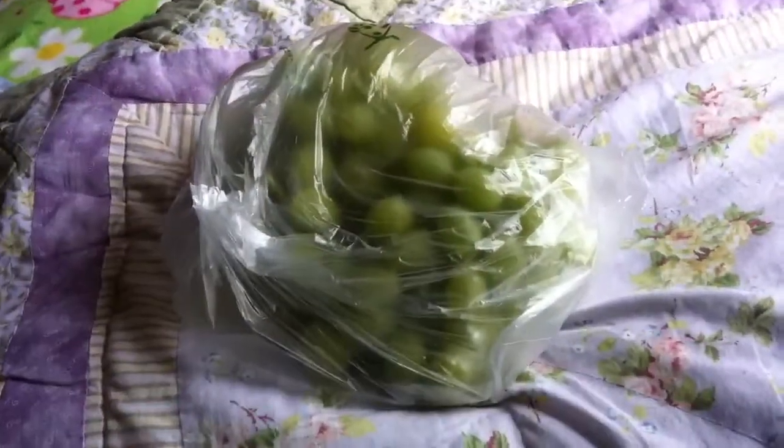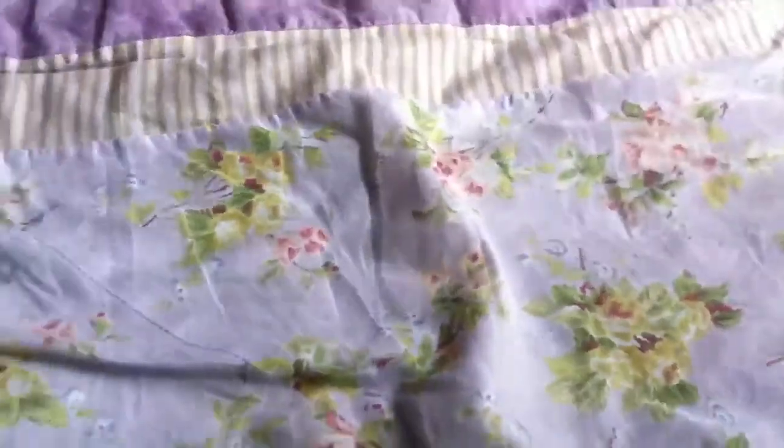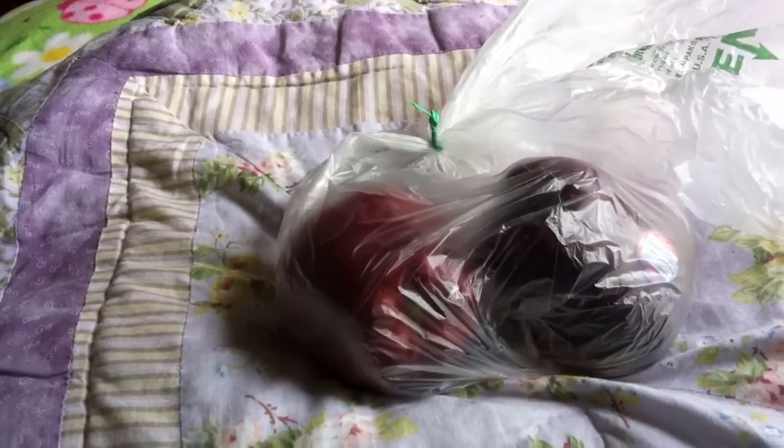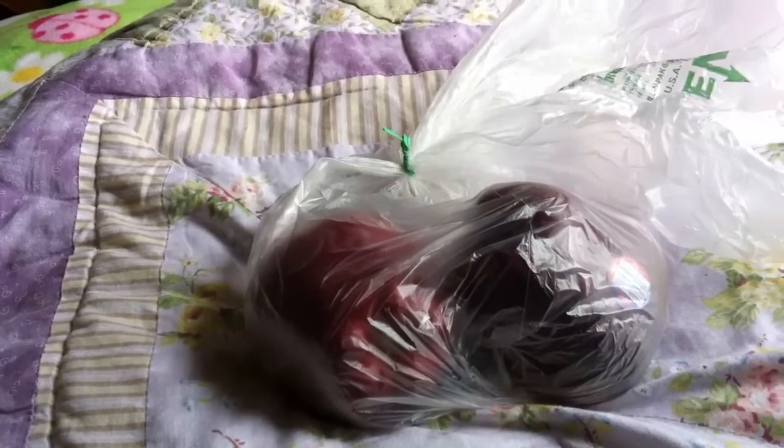I also got a big bundle of green grapes — the guinea pigs love those as well. Next I got some McIntosh apples. Guinea pigs love these apples. I usually cut them into fours and then into smaller sliver slices.